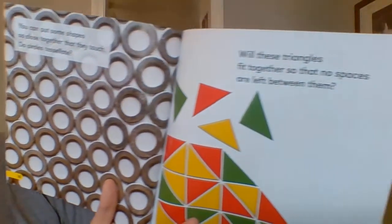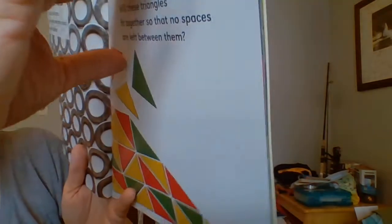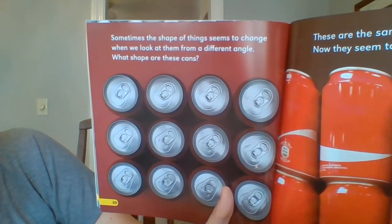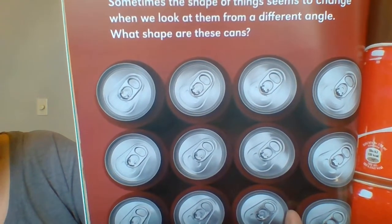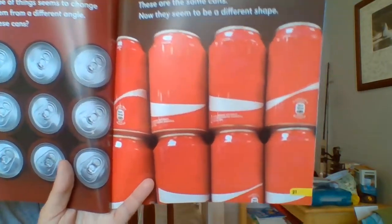Will these triangles fit together so that no spaces are left between them? What shape are these cans? Sometimes the shape of things seems to change when we look at them from a different angle. What shape are these cans? These are the same cans. Now they seem to be a different shape.